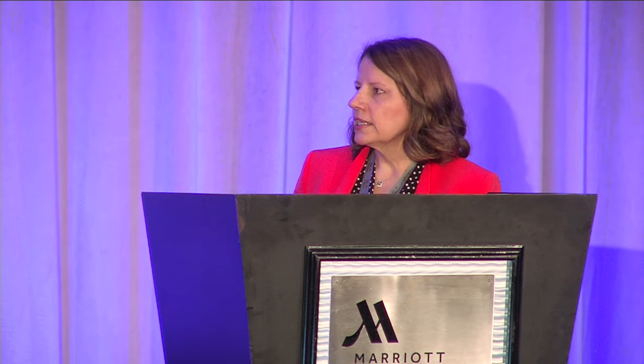This facility is located on the east side of Indianapolis. It's a partnership with Community Hospital East and sits on their campus. There is a connector between the NDI building and Community East, with some shared services between the two. It consists of seven floors, so it's a vertical facility in an urban environment — a different model for a state behavioral health facility.